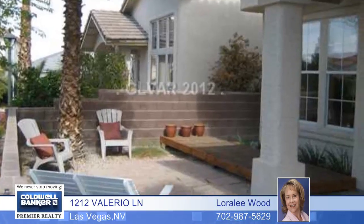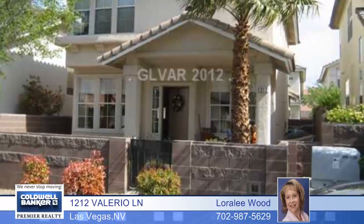It's close to shopping, highway access and more. Call and check out this move-in ready home.